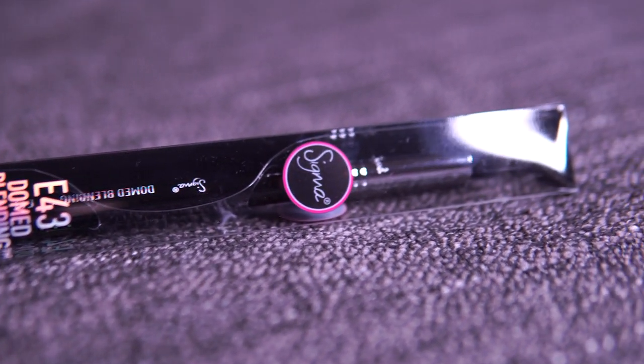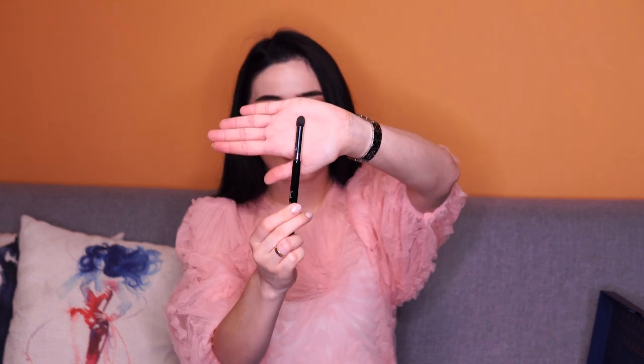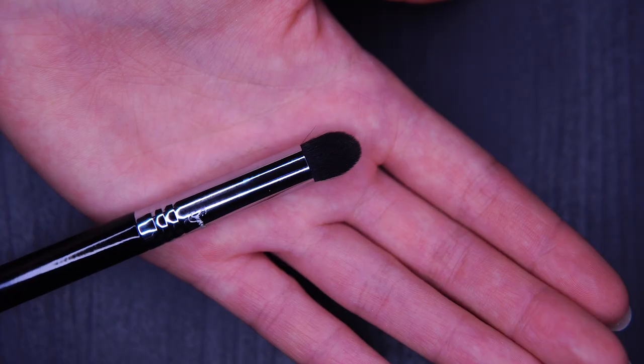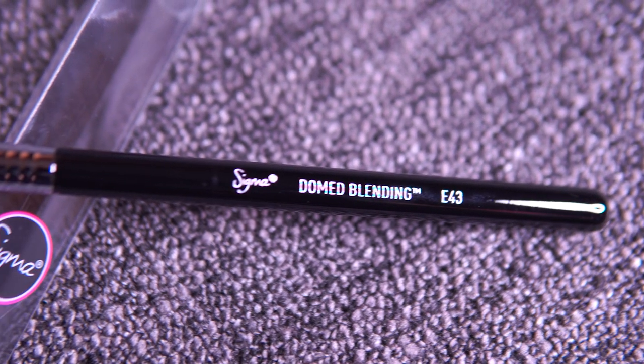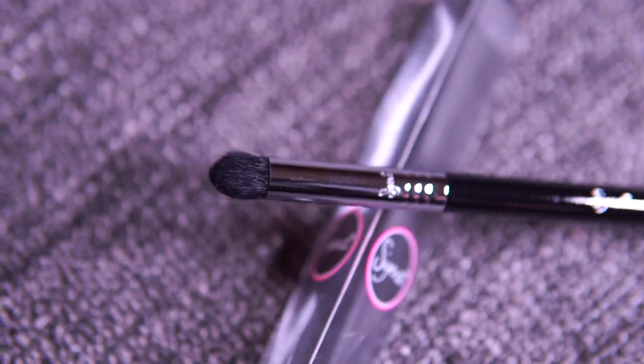The next product is the brush from Sigma — this is the E43 Domed Blending brush. This is my first Sigma brush and I loved it from the beginning because the form of the brush, as it says, is domed. Even the touch of the brush is really satisfying. It's good for blending the outer part of the eye, and it's also good not only for powder eyeshadows but also for creamy ones. I tried applying the metallic eyeshadows from the Illa Masca palette with it and it's a very good combination.